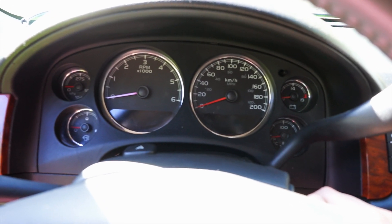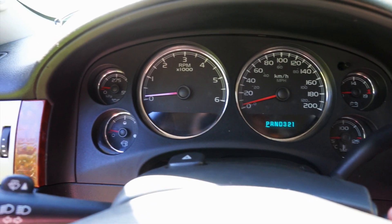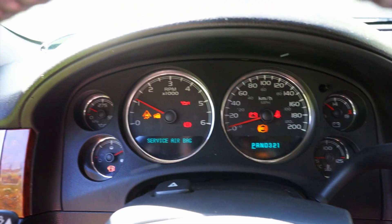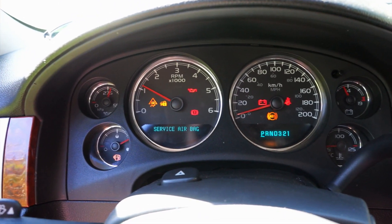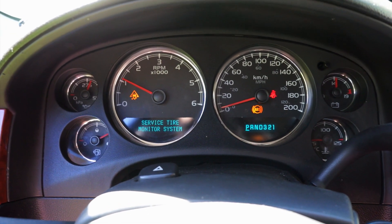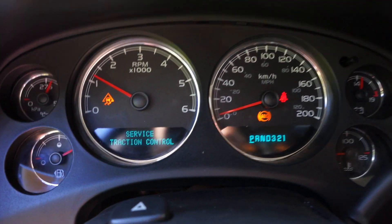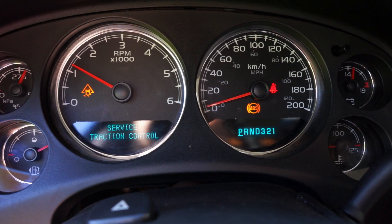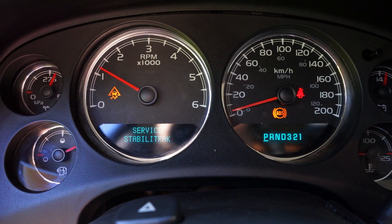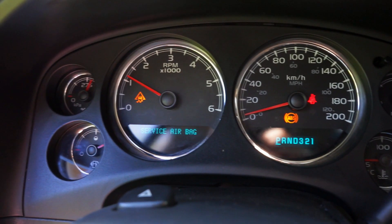I'm going to fire it up and give you a little example. Now it's actually staying on — the first couple times we fired it up it died right away. We've got a traction control warning which does not go away, an ABS warning which does not go away, a StabiliTrak warning also does not go away, and an airbag warning — which is great when you're traveling with your family.